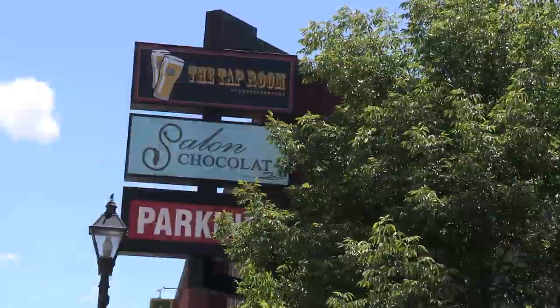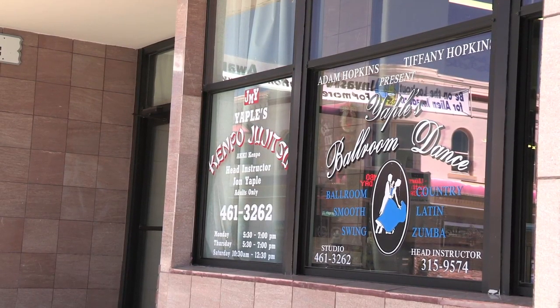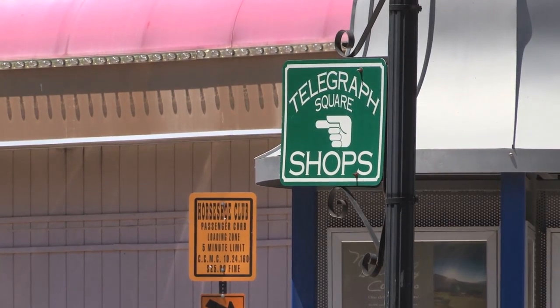Nevada has the second highest number of entities on file per capita, behind only Delaware. When viewed in the eyes of the nation's business public, Nevada is already the second best place to incorporate and do business. Part of that reputation has to do with the ease of filing transactions, and this is a significant step forward. Obviously every state is trying to move towards a one-stop shop, and I'm very confident in our competitive advantage.